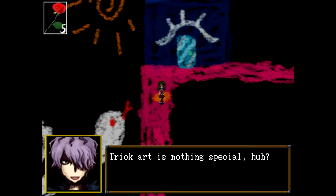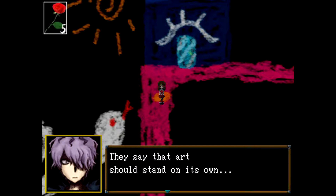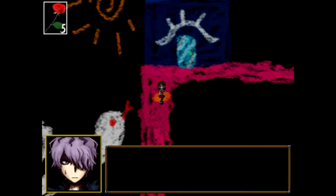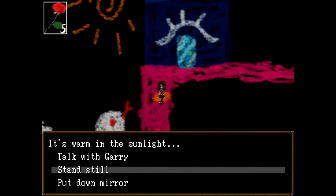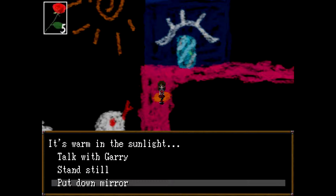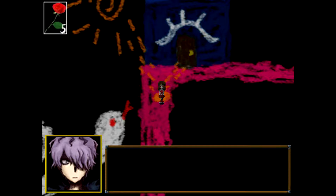Crazy, isn't it? Trick art is nothing special, huh? Put the mirror down. The ice on the door's melted. I see now — you reflected the sunlight. Not too shabby.